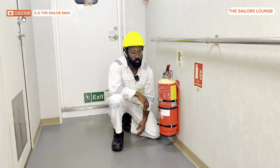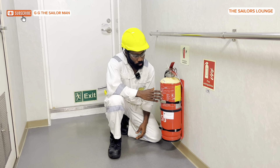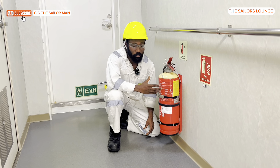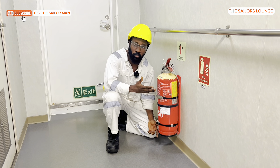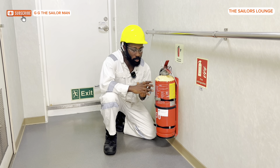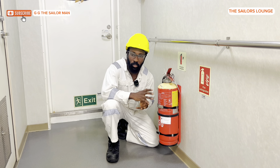Welcome to the Sailor's Lounge. In one of my videos I talked about the firefighting system on board, and I mentioned the portable fire extinguisher found in the engine room and also in the accommodation area. This is pretty common — you can find it in our homes, offices, and cars. From time to time we need to check this fire extinguisher to ensure it is intact and won't fail us when we need it. In this video I'm quickly going to show you what we check for and how.